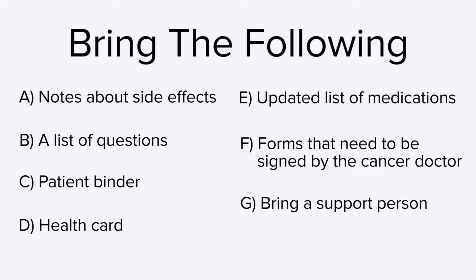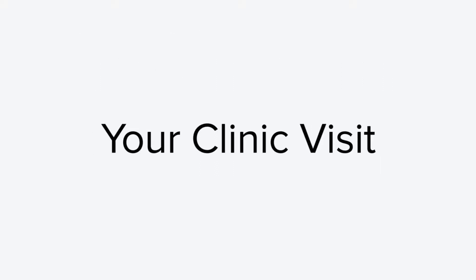Bring any forms that need to be signed by your cancer doctor. You are encouraged to bring a support person with you to your clinic visit — it helps to have another person hearing the information, asking questions, and providing support. Now that you have everything you need, you are ready to go to the hospital for your clinic visit. Next, we will look at what you can expect at your clinic visit.